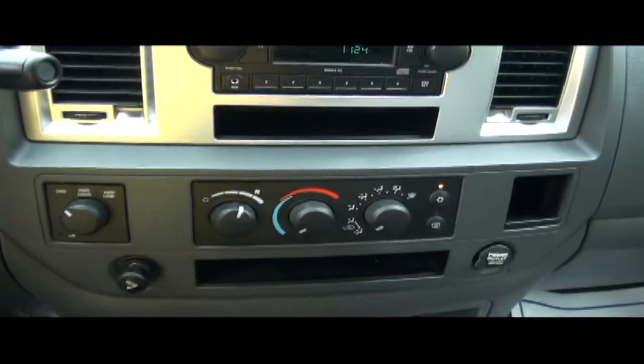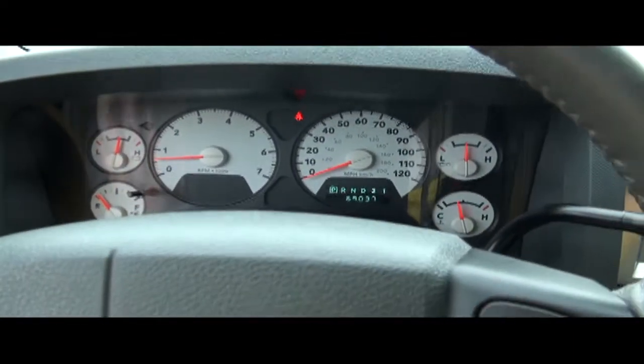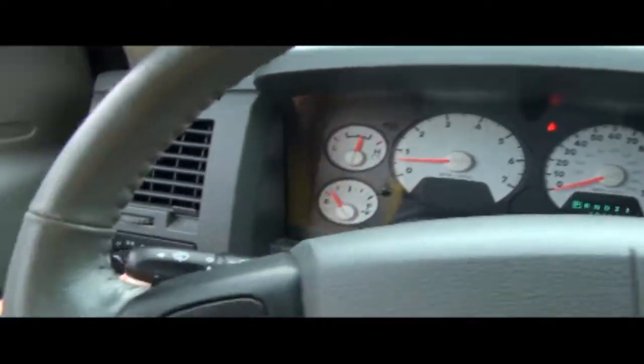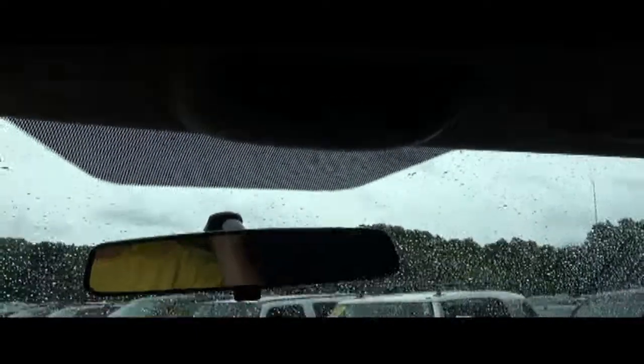You have two-wheel drive, which is great — you save a little gas — plus four-wheel lock and four-wheel low. 69,000 miles. Full set of gauges, and they look good in white. You have your fog light switch over here and your trip computer up top.